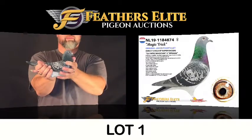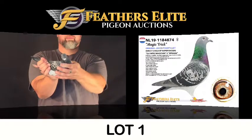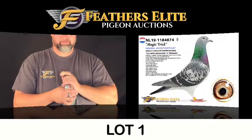Lot number one, the Netherlands, 2019, 118-4674, a blue checker hen. This is Magic Trick.